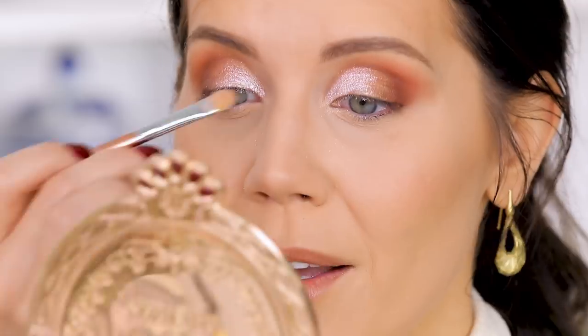I think this jar would last you a lifetime because a little bit goes a long way. That is really pretty — so pretty! I'm actually going to highlight the face with the rose gold.